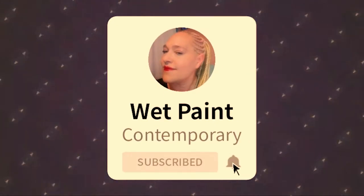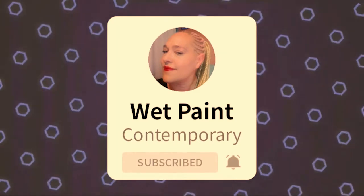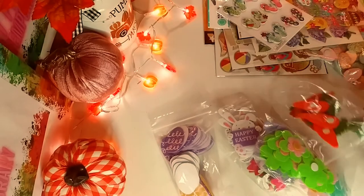And guys, don't forget to subscribe and hit that notification bell. Okay, so let's get started.